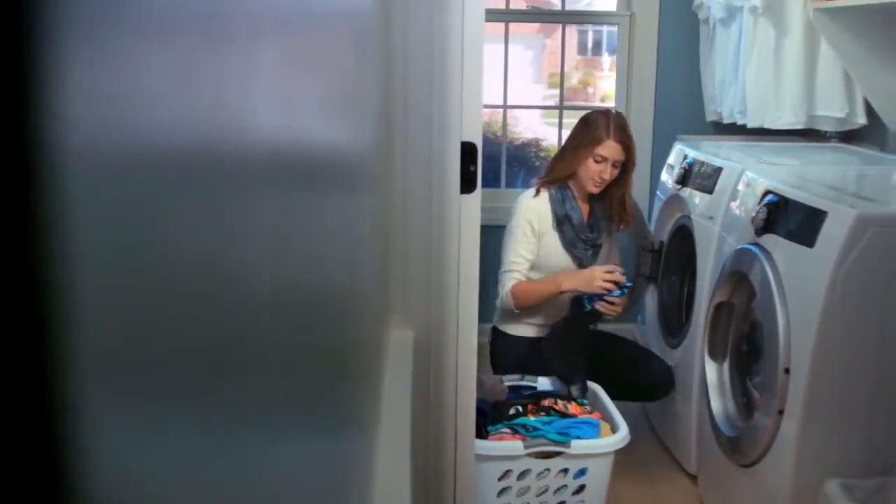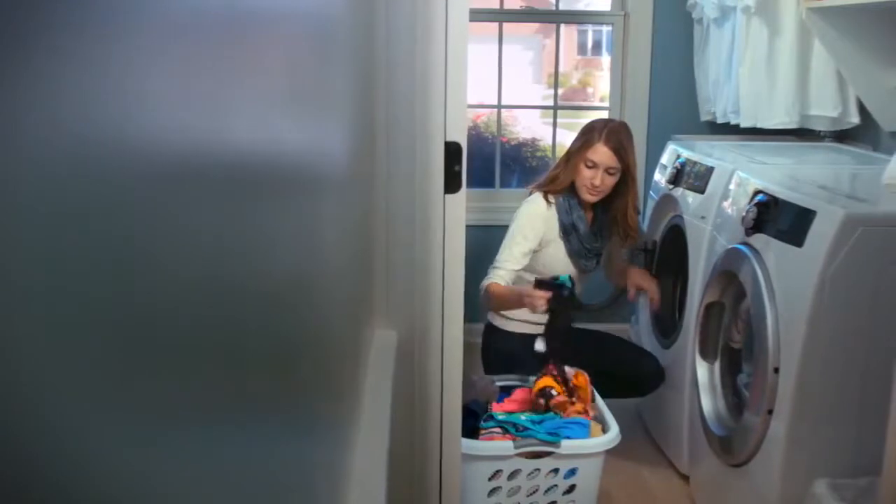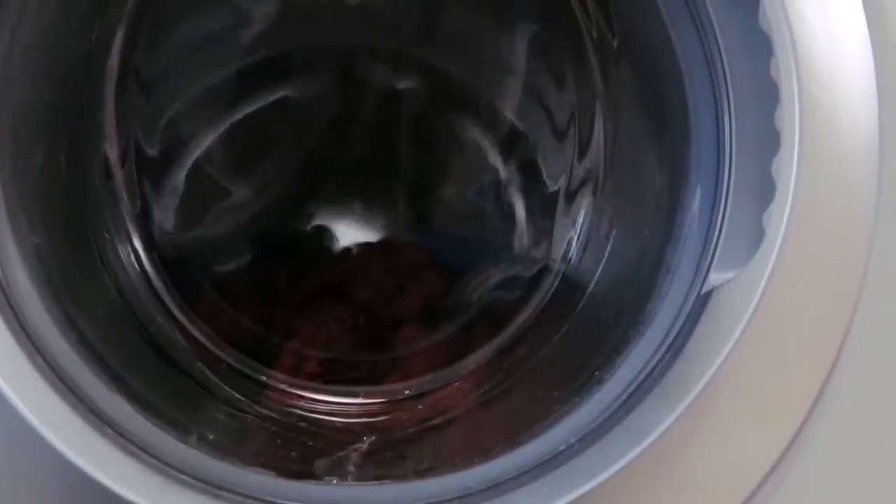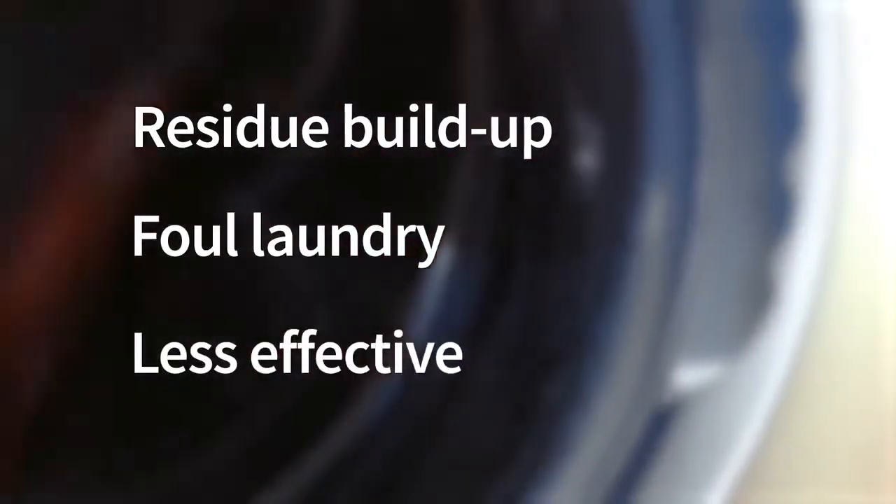High-efficiency washing machines have improved laundry capabilities in lots of ways, but there are some drawbacks. For starters, HE washers use less water than traditional washing machines, which over time leads to residue buildup from detergents and foul laundry. This buildup causes your washer to be less effective, but that's not all.